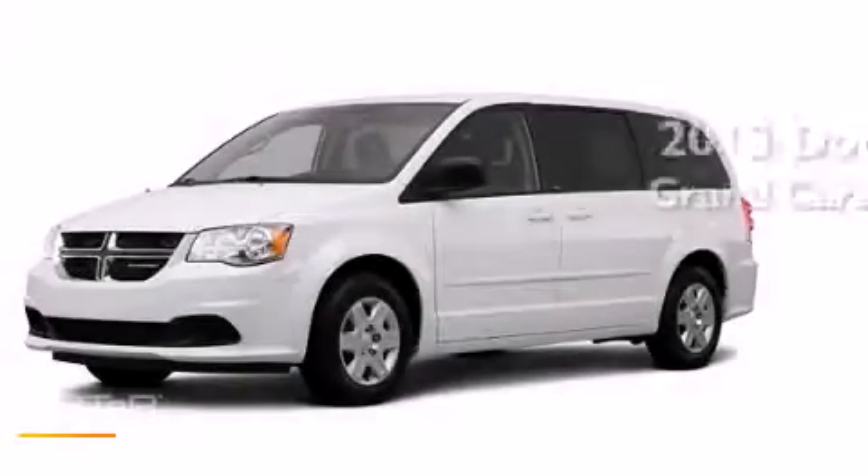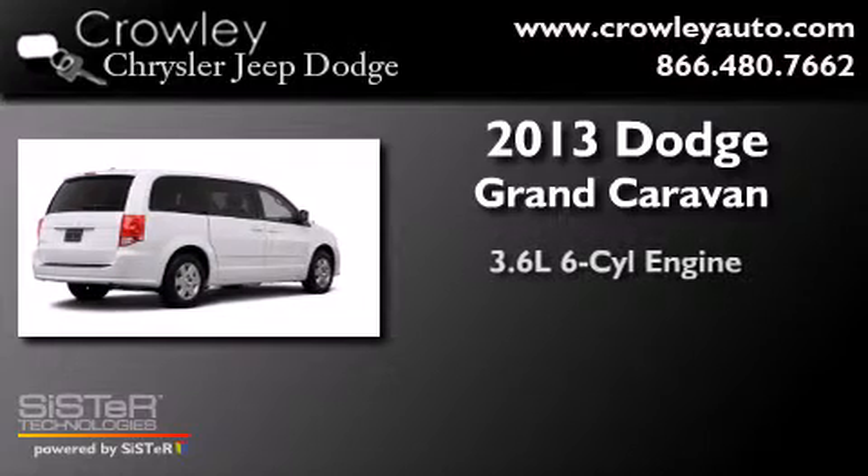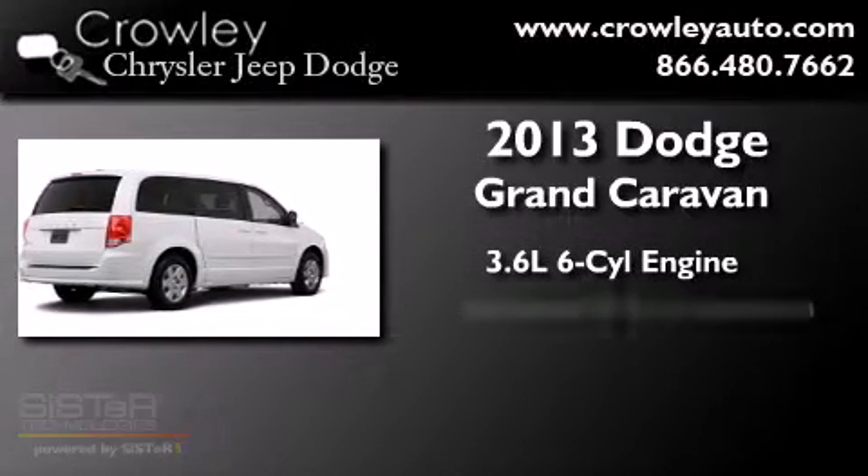This is a brand new 2013 Dodge Grand Caravan. It has a 3.6-liter six-cylinder engine and an automatic transmission.